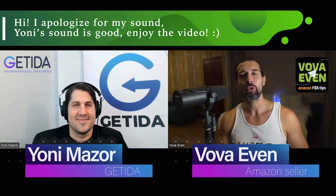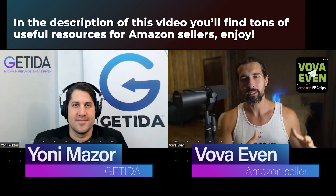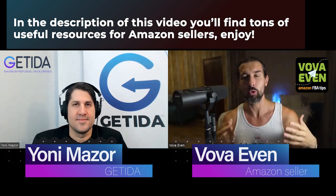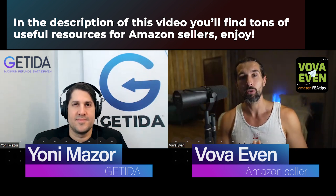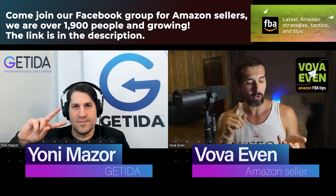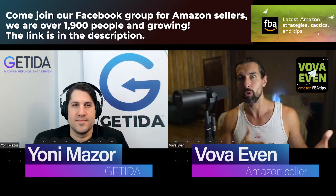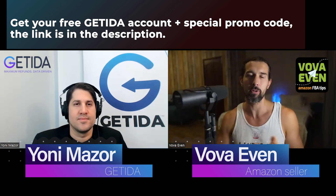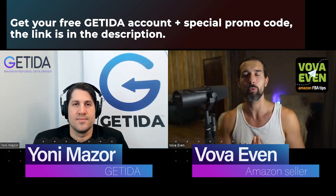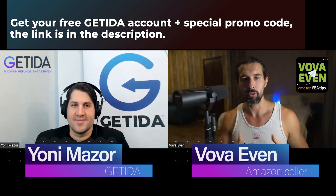Hey everyone. In this video, we're going to talk about Getida pricing — essentially how much is Getida, how do you pay them, do you pay them or not. We're going to discuss everything in this video and hopefully it's going to be helpful. Also in the description you'll find all my other videos connected to Getida with Yoni, the CGO at Getida. Yoni, can you introduce yourself, please? And then we'll start talking about the pricing of Getida.